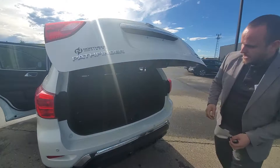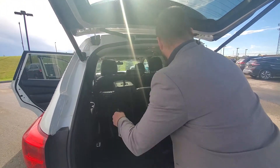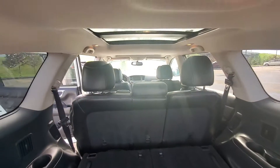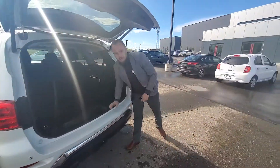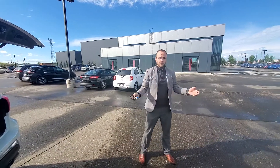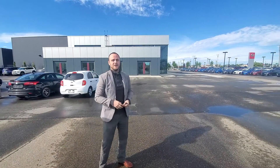I always find the power liftgate very handy. With the Pathfinder, the third-row seats go down very easily for much more cargo space, and there's a little compartment down here with a Bose subwoofer. Give me a shout at 780-456-1449 or come on down to our dealership at 13855 Manning Drive.